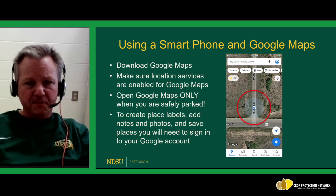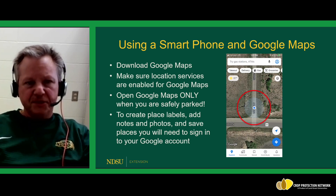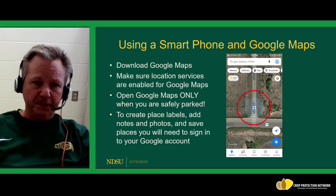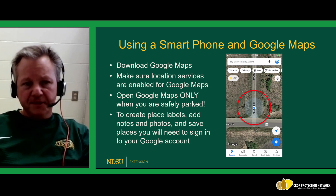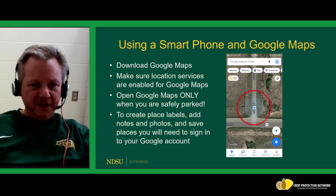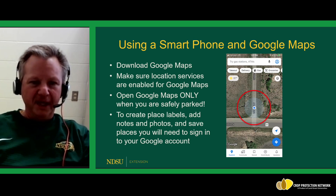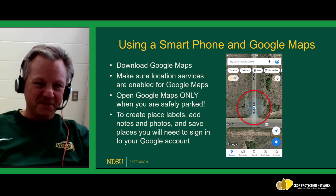Our smartphones all have built-in GPS receiver chips, and we have cellular data through our cellular provider. To use Google Maps: first, make sure the Google Maps app is downloaded to your phone — it's a free app available on both Android and iOS platforms. Most importantly, make sure that your location services are enabled so that Google Maps can use the GPS chip in your phone. Open Google Maps only when you are parked safely and not driving, so you are not presenting a road hazard.